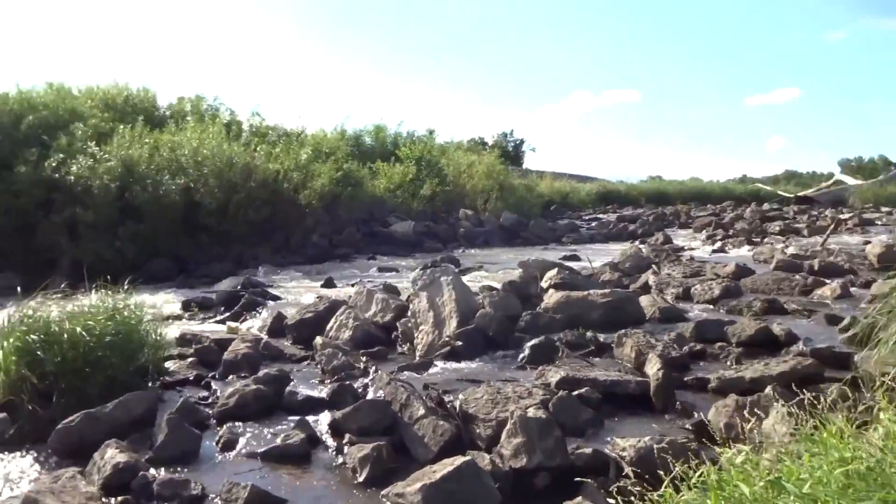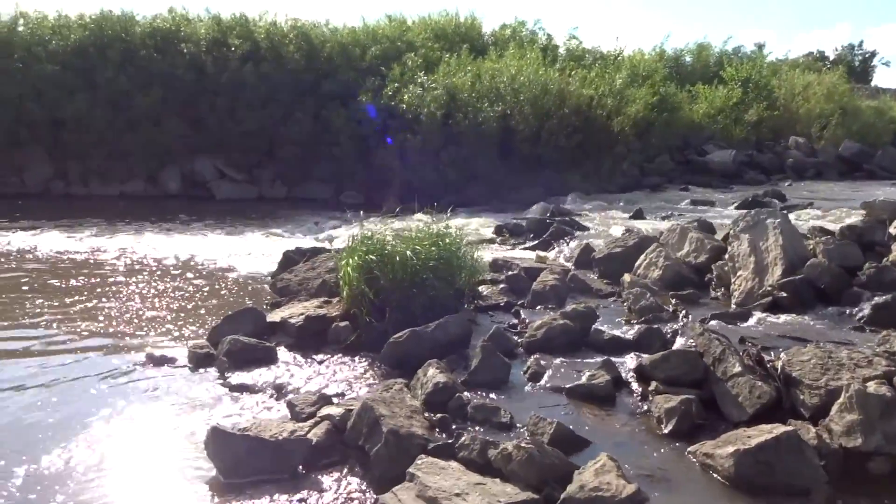What's going on guys? It's RT Fishing here. We're out here at Creek XYZ — I don't like to say the name.